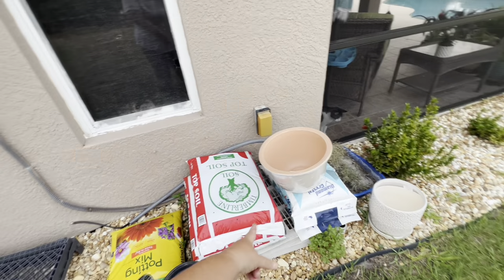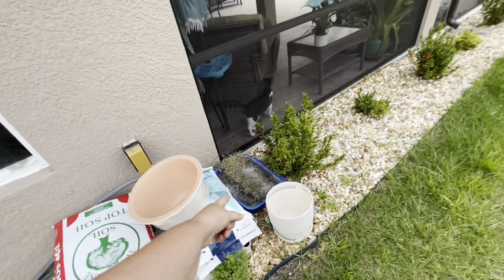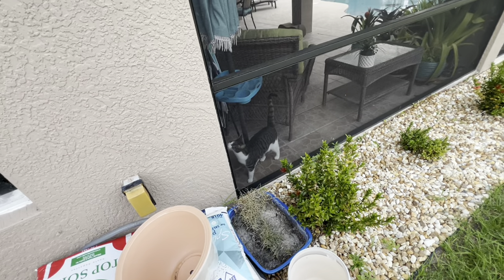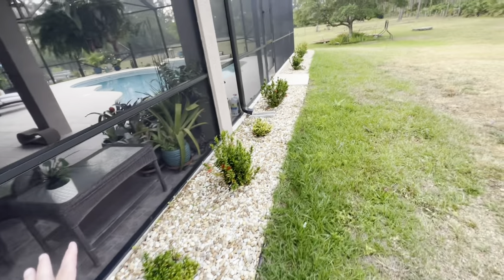This is where we keep our salt for the pool, top soil, potting soil. That was grass for the patio for the cats before we built the catio. And these are doing okay but they need water — we need rain. It's hard to water these because you have to pull the hose from all the way over there.